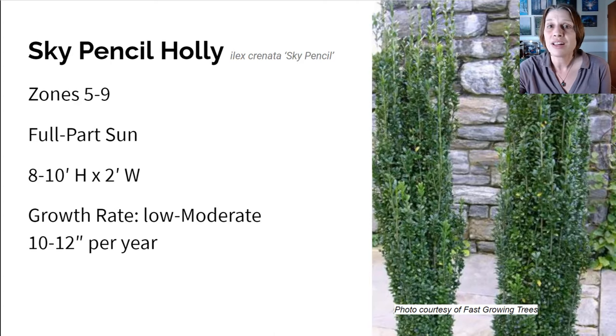Here we have the Sky Pencil Holly, another evergreen option. It grows in zones five to nine in full to part sun, and gets about eight to 10 feet high and two feet wide. The growth rate is about 10 to 12 inches per year, which is considered low to moderate. If you need a narrow tree in a really tight space, Sky Pencil Holly is definitely on the recommended list. It grows skyward naturally — you don't need to trim or prune it in any way. It's like a little exclamation point for your garden, and I often see them flanking an entryway or walkway, looking very formal and pretty.